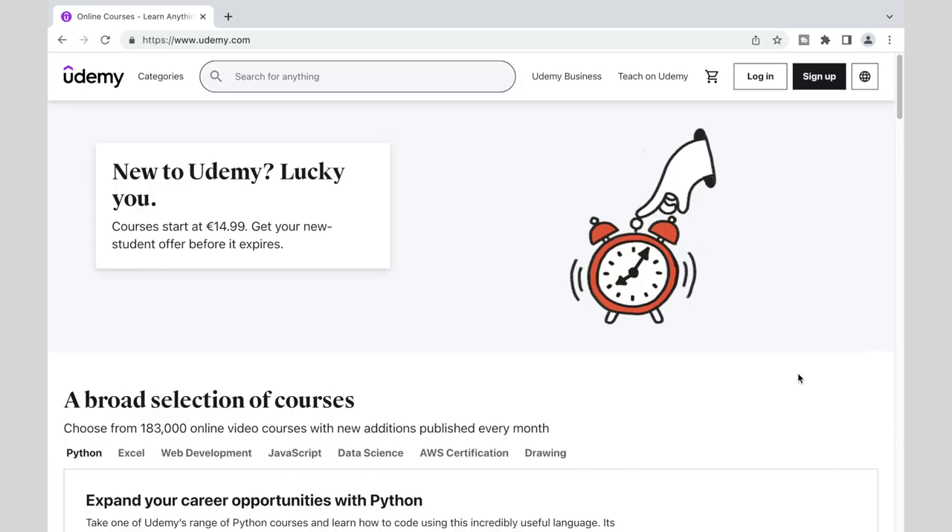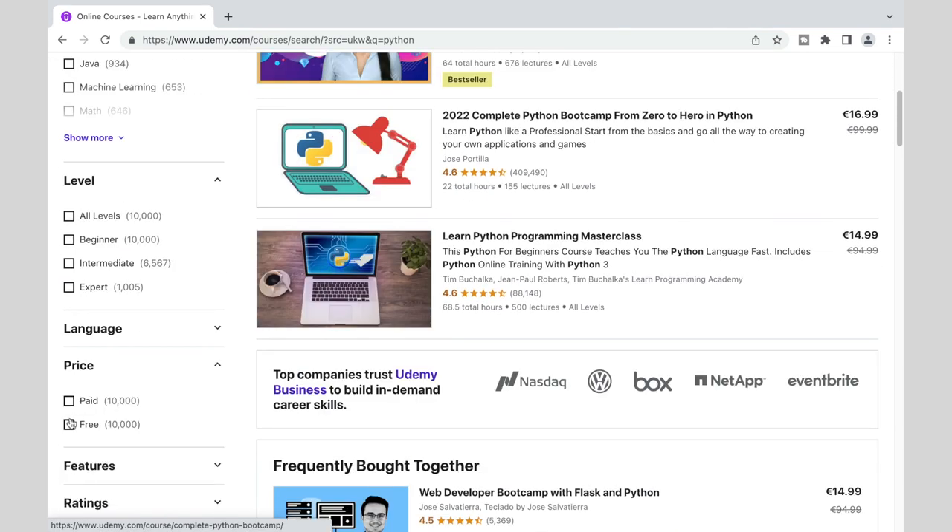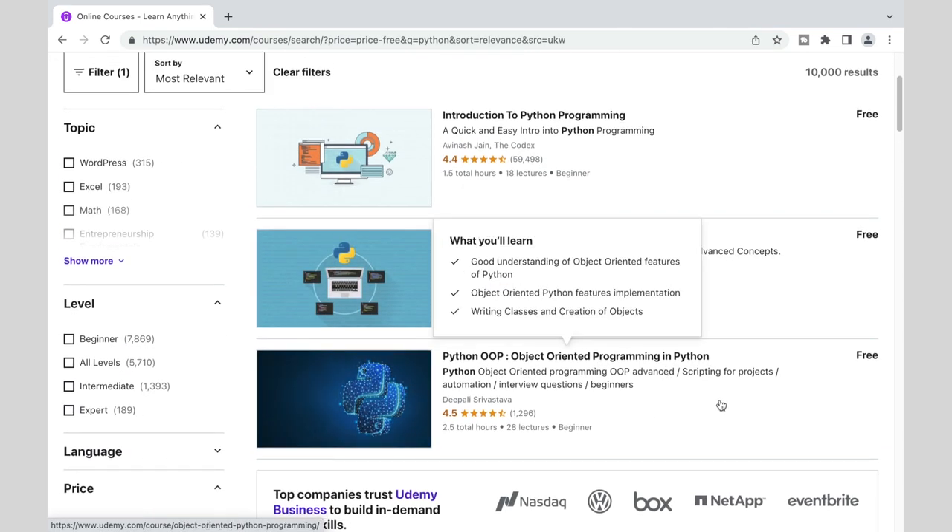For example, if a job description lists Python, SQL, and JavaScript in that order, it's very unlikely you'll land the job if Python — which is on top of the list — is not your strongest skill. But you may still land it if you're very good at Python but have zero JavaScript experience. There are tons of free learning resources online on any given topic. Paid content doesn't have to be better.